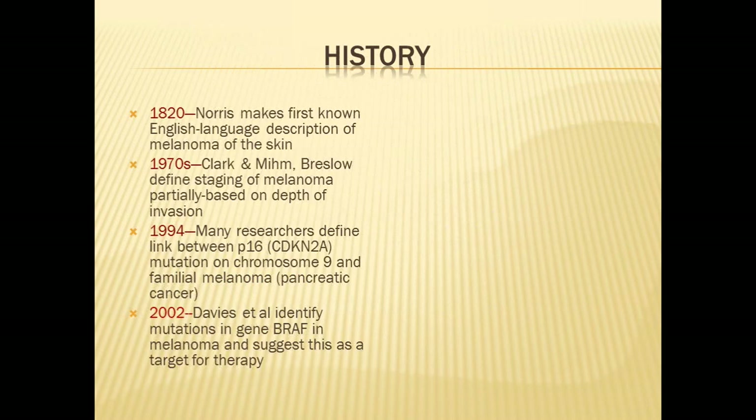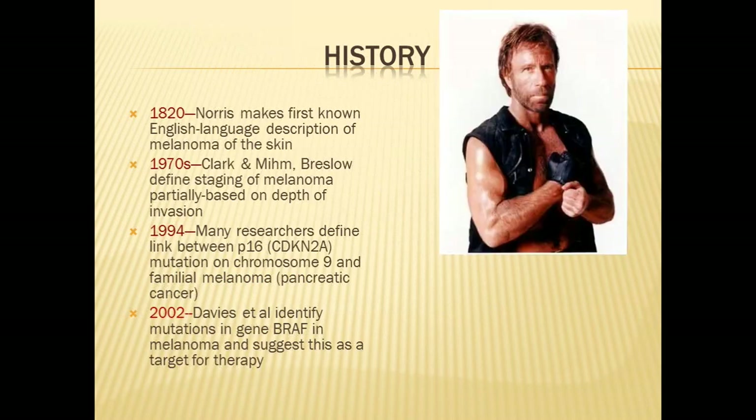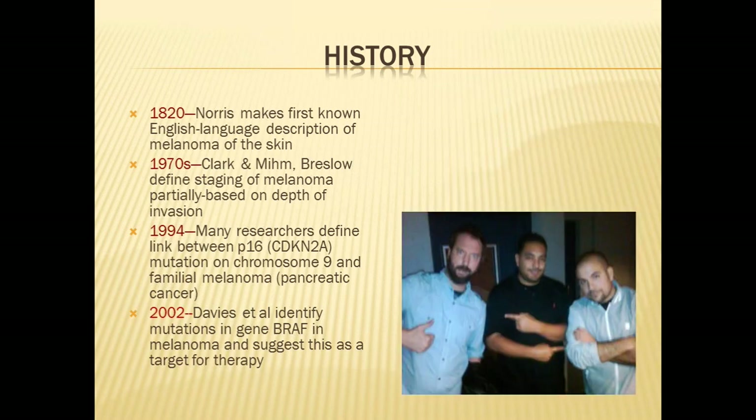Historically, it was in 1820 that Norris gave the first English language description of melanoma on the skin. It wasn't until 150 years later that this was further refined. Clark, Mim, and Breslow, in the 1970s, defined staging of melanoma partially based on depth of invasion. More recently, in 1994, researchers started to define links between melanoma and certain genetic issues, particularly mutations in a gene called P16, also known as CDKN2A.